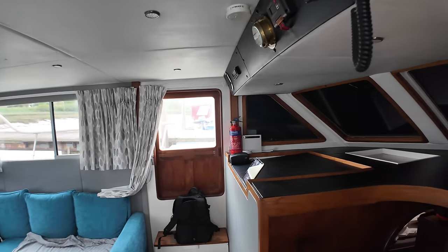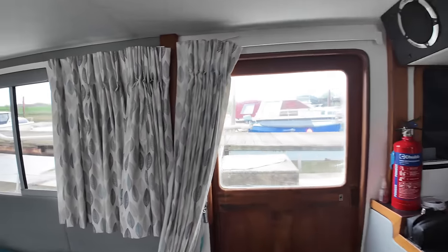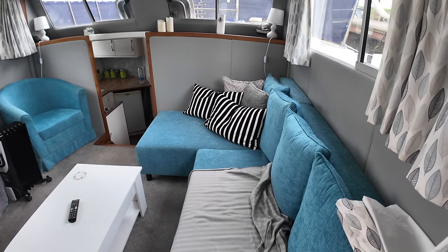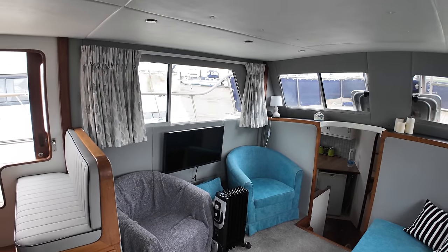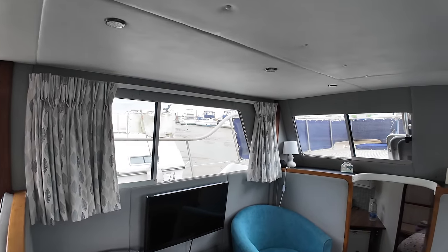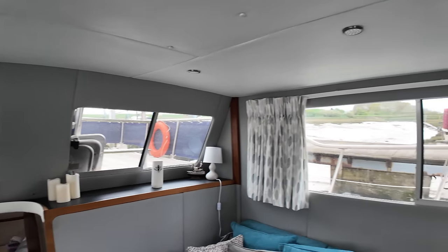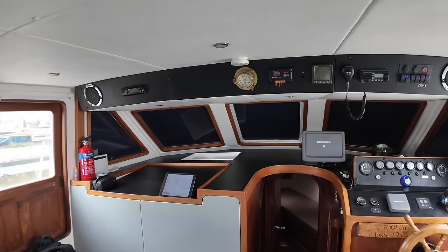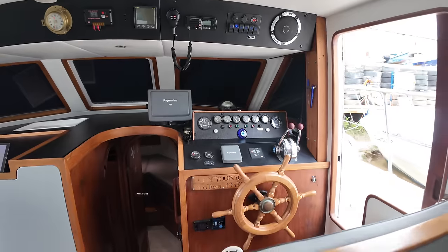Stepping in by the starboard access door — there's one on the port side as well. Straight away in this space we've got a nice decent-sized saloon with L-shaped seating over here on the port side and another couple of seats over there on the starboard side with the TV on that bulkhead. Nice sized windows in here giving lots of natural light and good visibility for operating the boat. The helm position is over on the starboard side and we'll have a closer look at that in a minute.